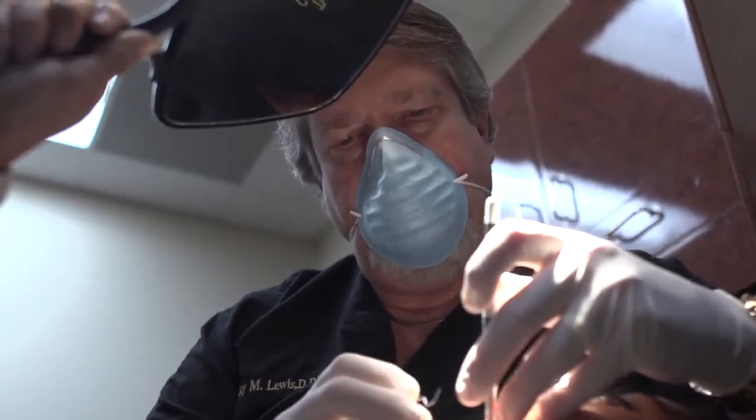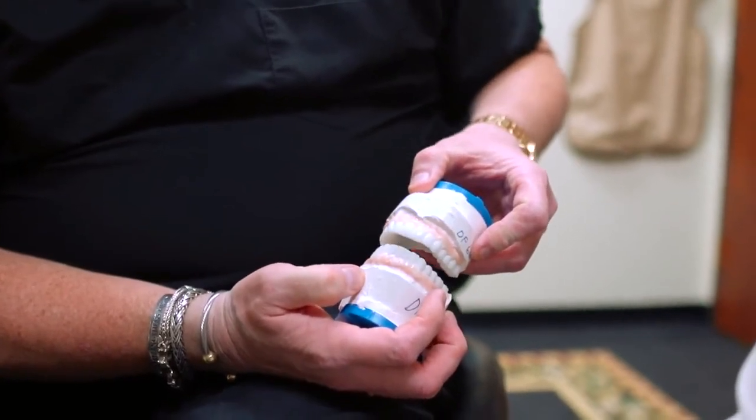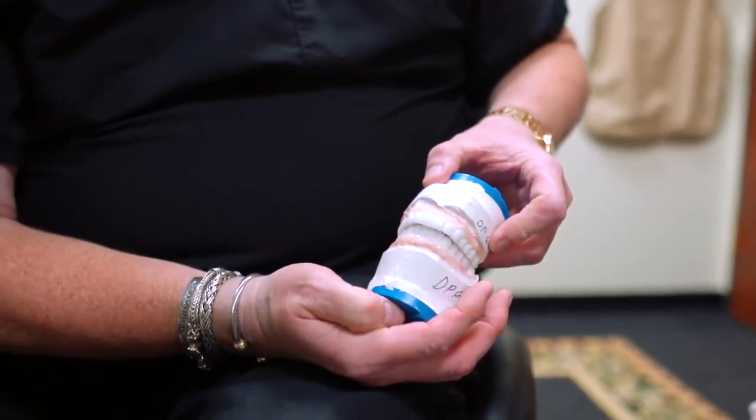They're very thin and delicate before they're bonded onto the teeth. Once they're bonded onto the teeth, they become very hard and they last a long time. I've done patients 30 years ago that are still doing great.